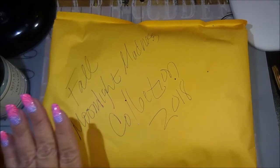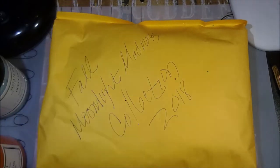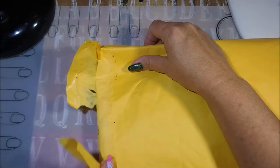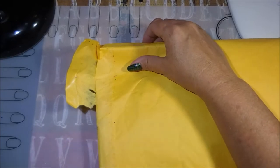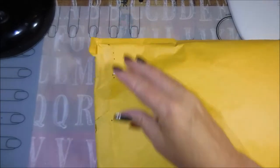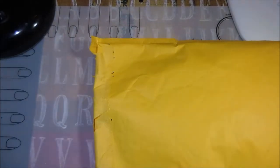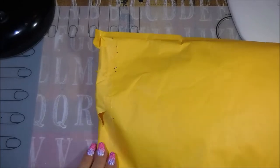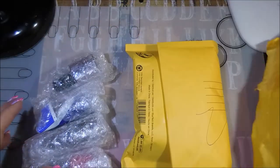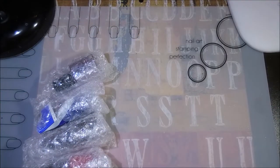Let me get my scissors and clear some room. We're going to open this up and see what's going on. There are actually two collections in here and I am really, really excited — almost giddy as a schoolgirl. Here we go!